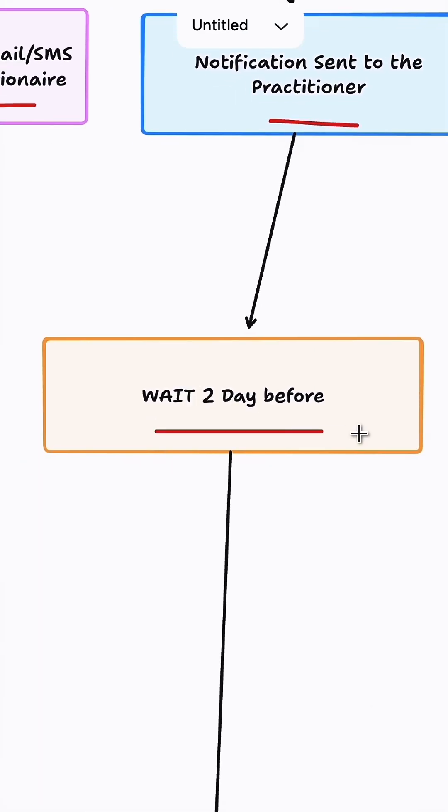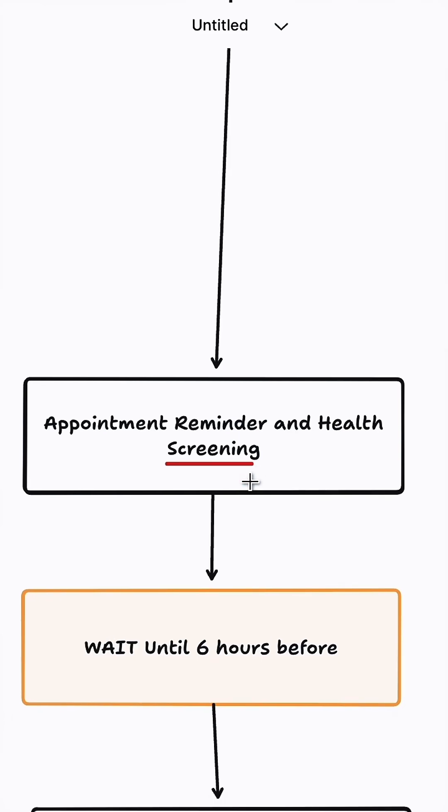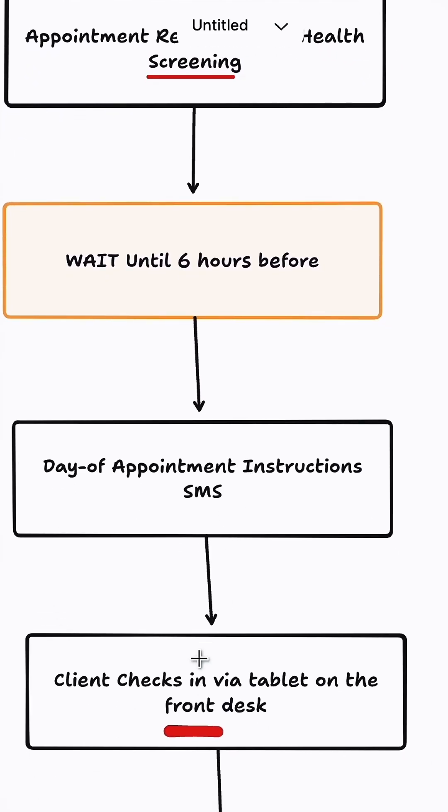The automation is then going to wait two days before the appointment and send them an appointment reminder and a health screening checklist. Then, six hours before the actual appointment, we're going to send them the instructions to get started.